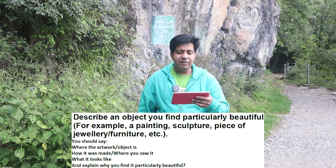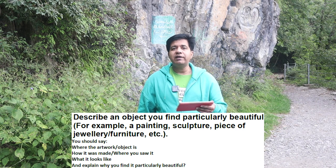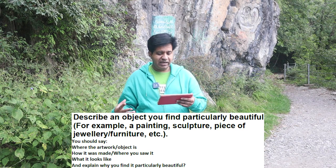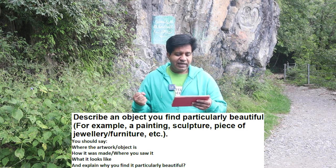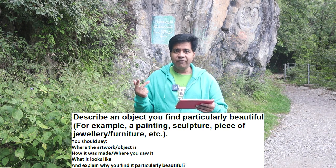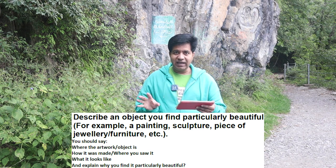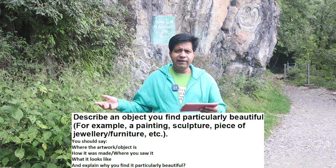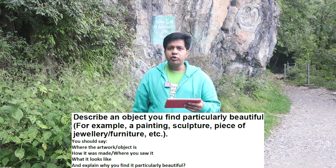Bismillahirrahmanirrahim. Assalamu alaikum, Asad Yaqub here. On your request, I am making these videos on cue cards where I will demonstrate speaking on a cue card topic. I have selected some very important topics. The topic for now is: describe an object you find particularly useful. 'You find' means present tense. This object can be a painting, sculpture, piece of jewelry, furniture, or anything like that.